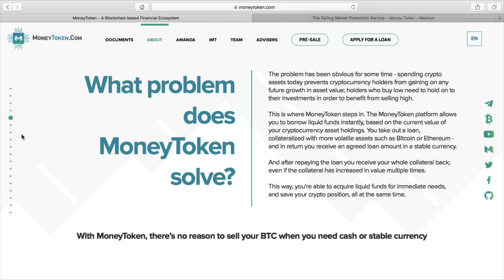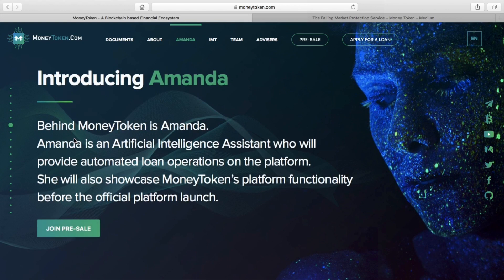You won't get back $5,000 worth of Bitcoin per your initial loan agreement. You will get back your one Bitcoin, which could be worth $10,000. So it's a really good way of holding onto your crypto while still utilizing it.